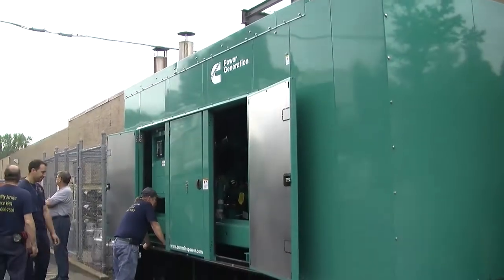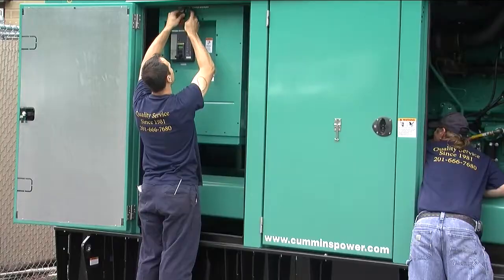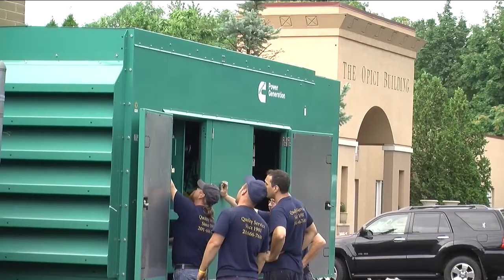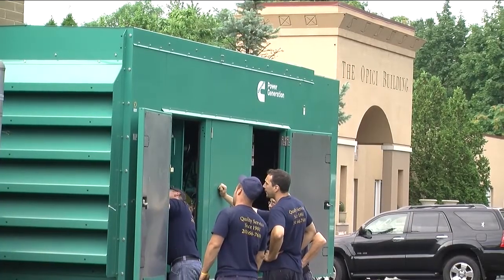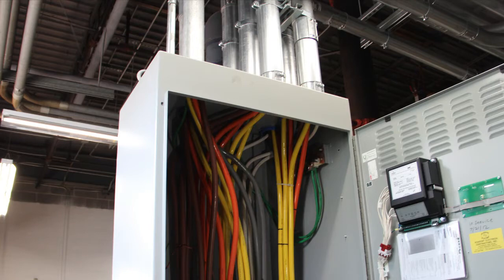You can see that we have set this generator onto the concrete pad outside Opizze Wine. Now we're going to start with the installation of the electrical conduits to bring the 480 volt three-phase power from the 500 kilowatt Cummins diesel generator into the automatic transfer switch inside the building.